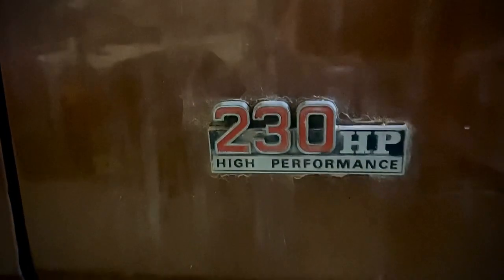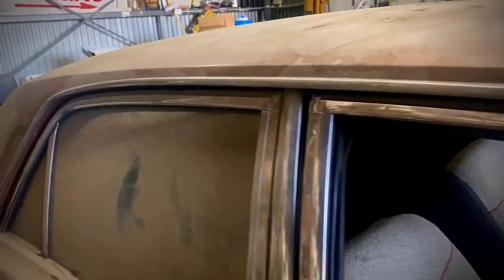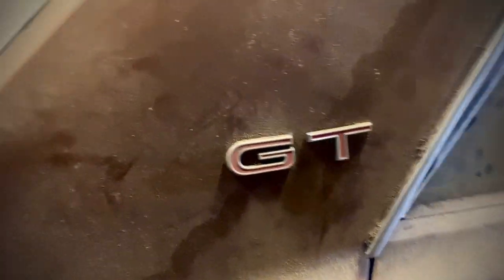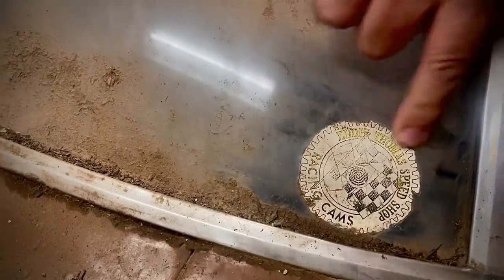There's the original old 230 HP badges. Just a quick scout around the car — the original badges, the GT badges, still fitted to that rear pillar. What have we got there under there? Looks like some kind of sticker. We've got Racing Cams — some speed shop sticker.